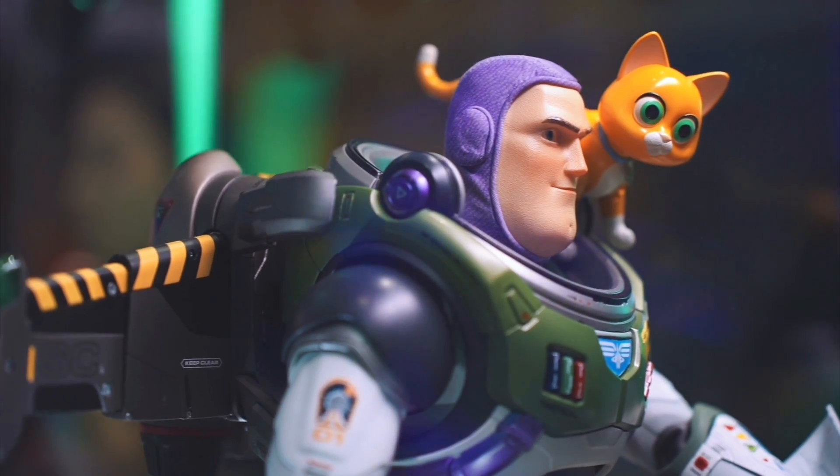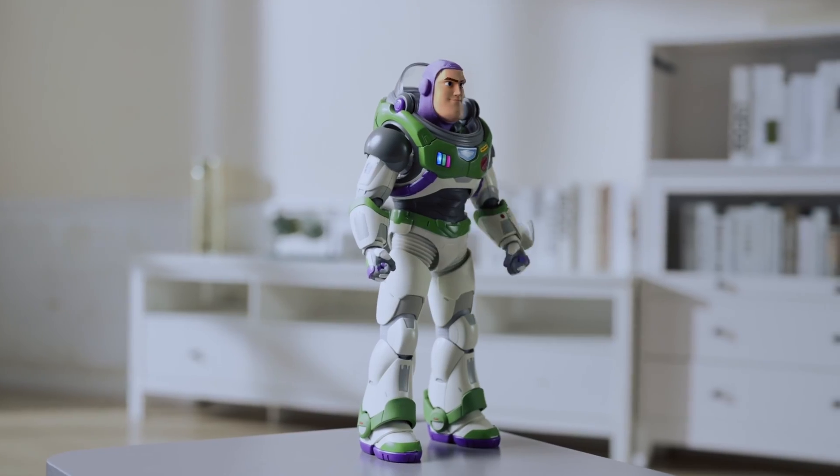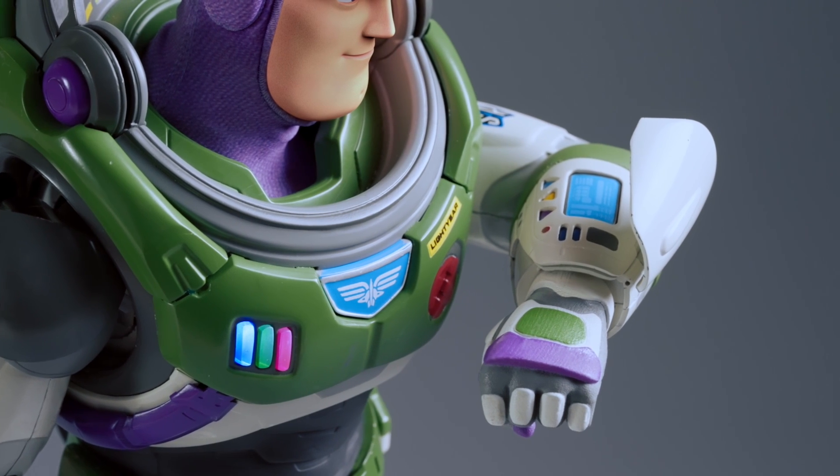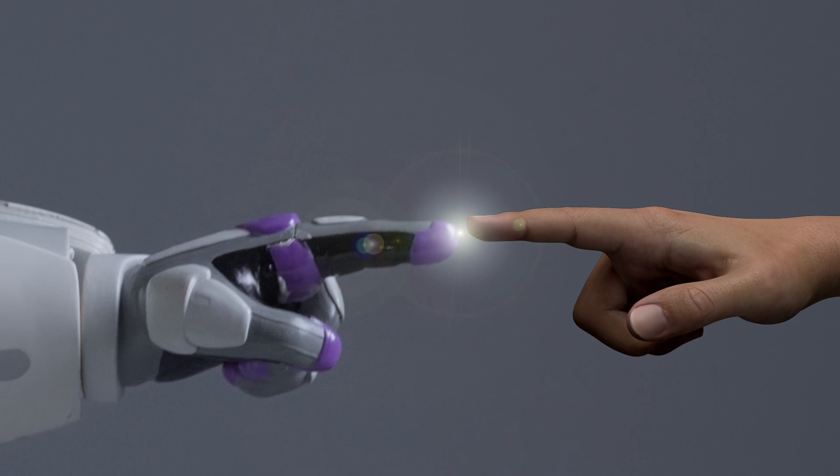Click the link in the description to check out more about the world's most true-to-life interactive Buzz Lightyear robot! The Robosen Buzz is currently available for pre-order — be one of the first to have your very own Space Ranger! Like and comment below to tell me how you would interact with this amazing, intelligent robot!